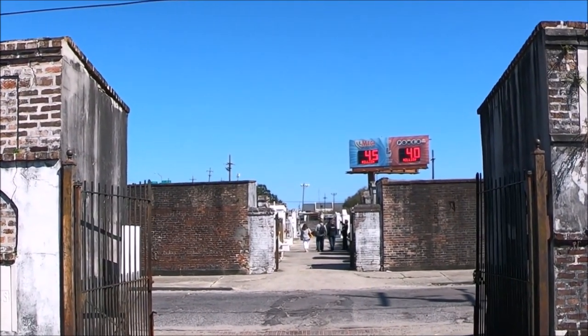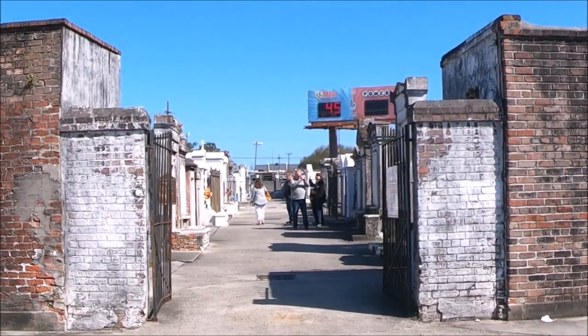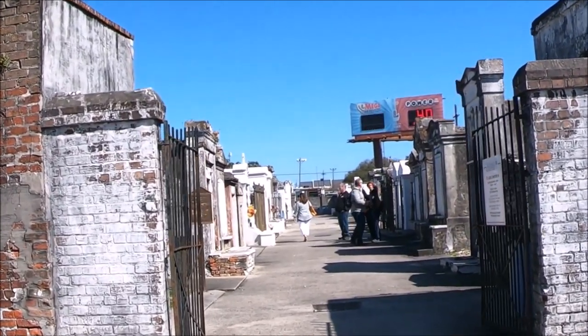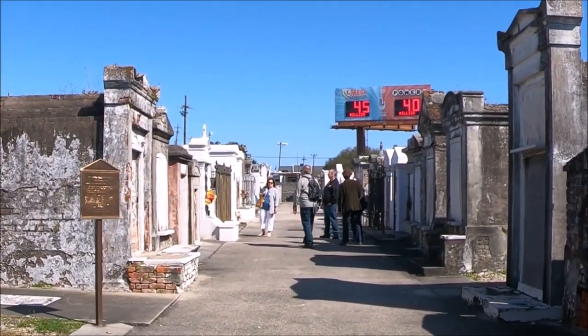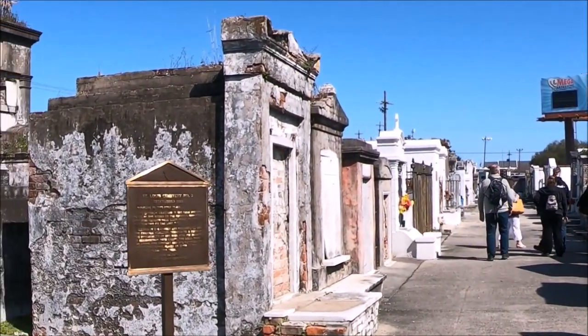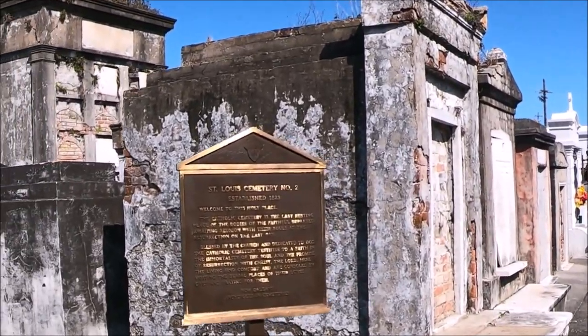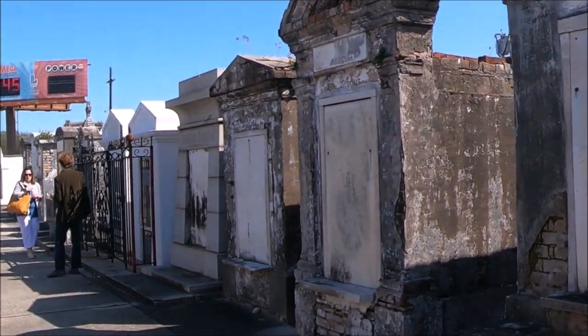There are no restrooms inside the cemetery. Make sure to bring water and wear sunscreen, a hat, and good walking shoes. Please be respectful when visiting and do not touch the tombs to preserve their longevity. There is no protection from the sun, so go early in the morning or later in the day, or otherwise take precautions.